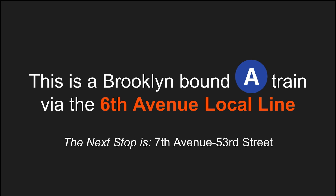This is a Brooklyn-bound A-Train via the 6th Avenue local line. The next stop is 7th Avenue, 53rd Street.